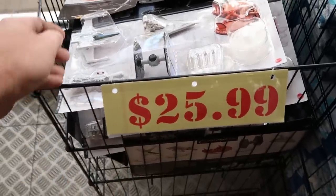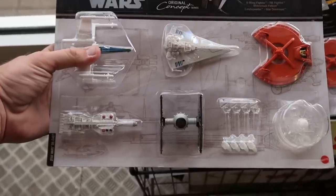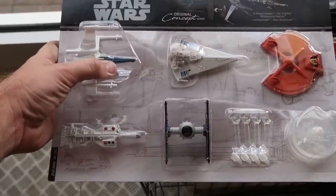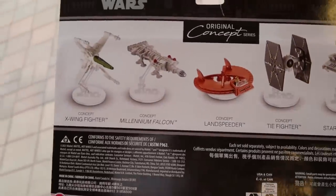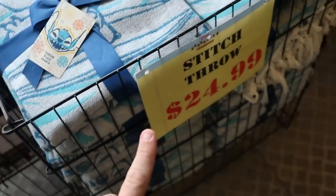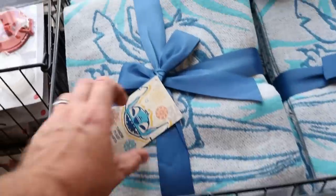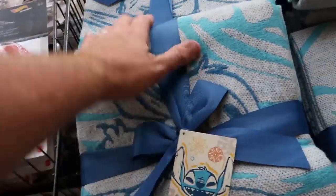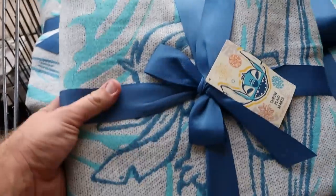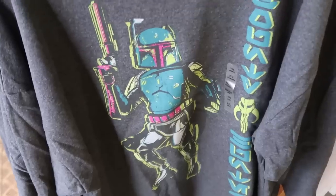As soon as you come in they have these baskets filled with the Star Wars original concept Hot Wheels sets — you get five different Hot Wheels starships and bases for them. These are $25.99, originally $50. They also have the Stitch throw blankets fully stocked — $24.99 for these, originally around $50 or $60.